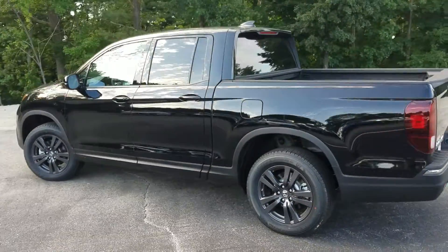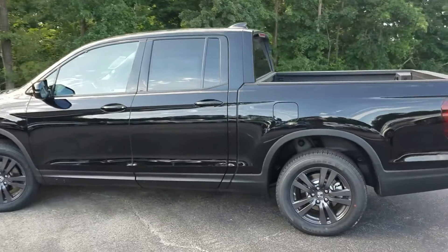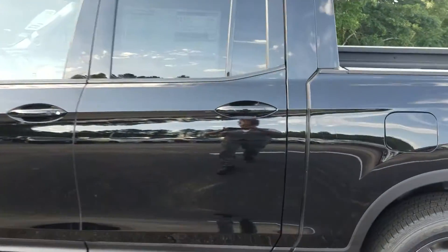Take another look at the side — again, that crystal black pearl. Just gorgeous.